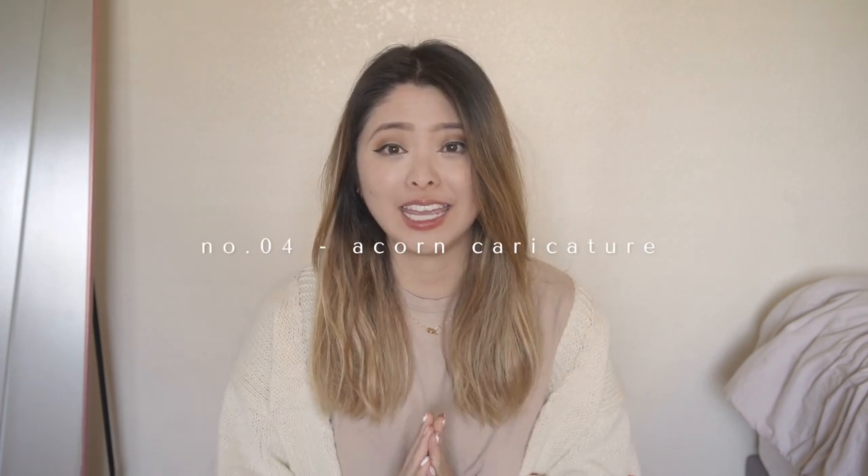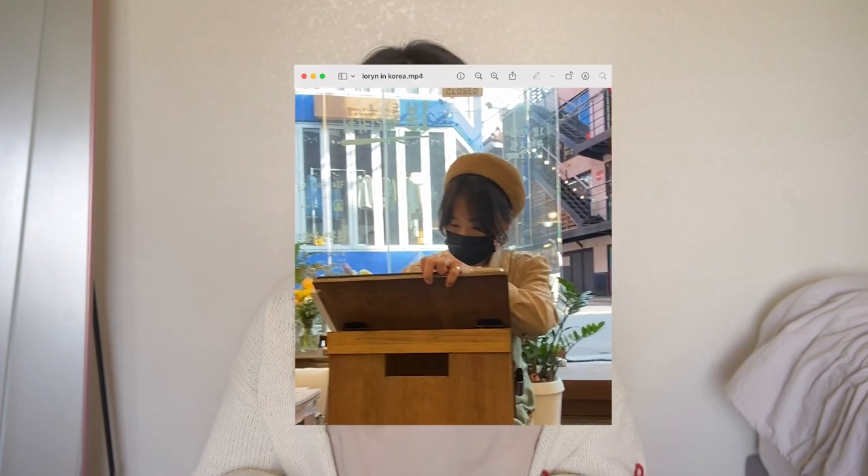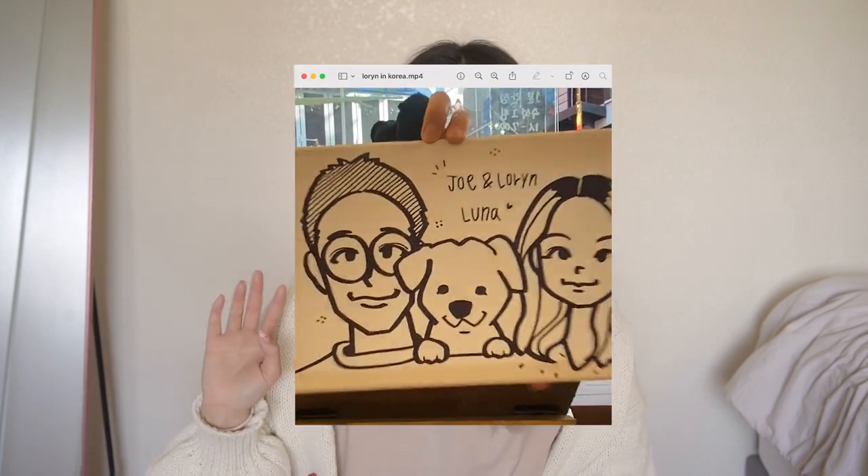Aside from cafes, I want to recommend a place called Acorn Caricature. It's a cute little shop where you go down a few steps and they have easels set up with artists doing caricatures. You can get one of yourself, with friends, or even show them a photo of people who aren't with you and they'll include them in the portrait. I got one of me, my boyfriend, and my dog — my boyfriend and dog weren't there, but they included all three of us. I went on a weekday so there was no line at all.